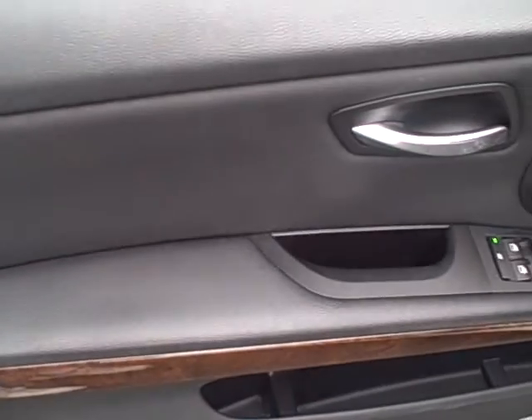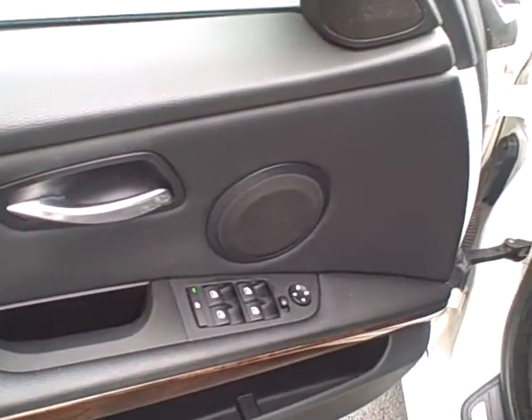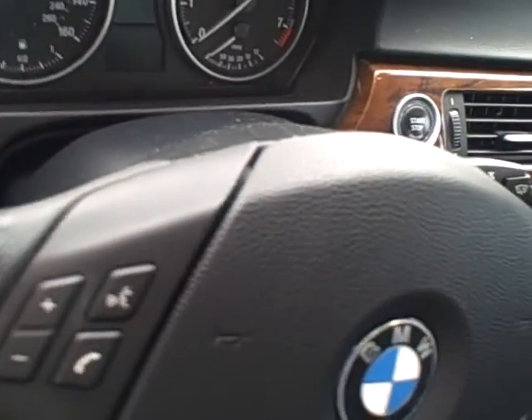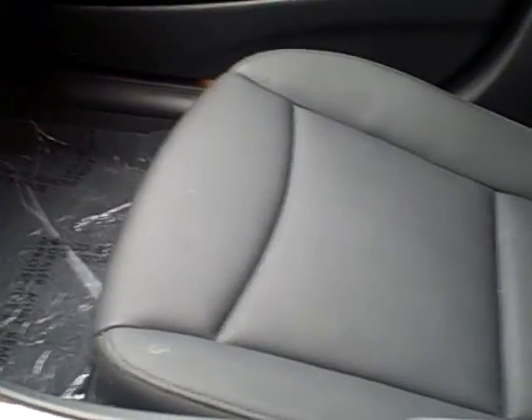Going ahead and moving over towards the front of the cabin. Standard features that you'd expect: power windows, power mirrors, cruise control, Bluetooth. And as promised, the leather is in absolutely immaculate condition — there are no rips, tears, or stains at all.